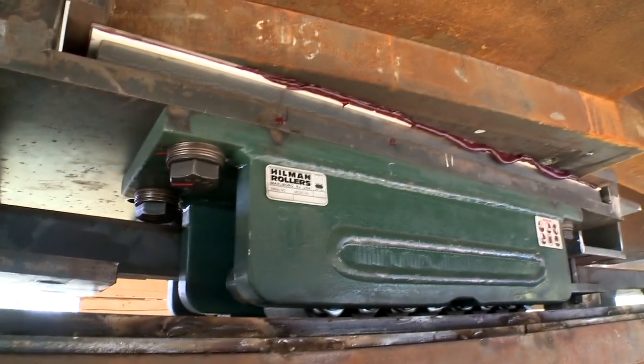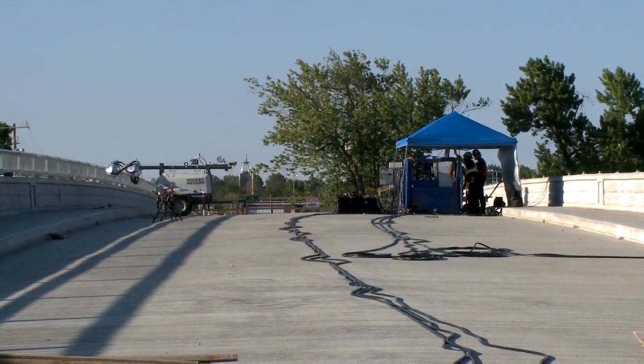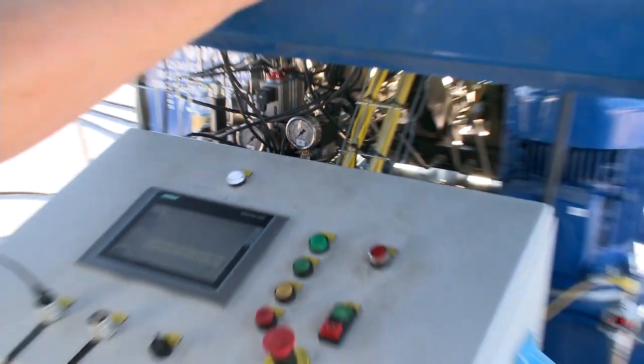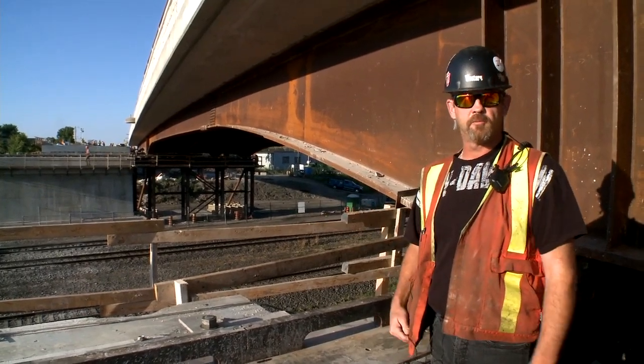It's a lot like a jacking system — it's just a new development for us. We can run up to a 300-millimeter stroke, all encoded, all electrical sensors, so the operator on the power pack knows you're doing a 300-millimeter push. He knows the bridge is moving, and we know it's running completely true — that we're not deflecting, pushing, going to crack anything or push anything.